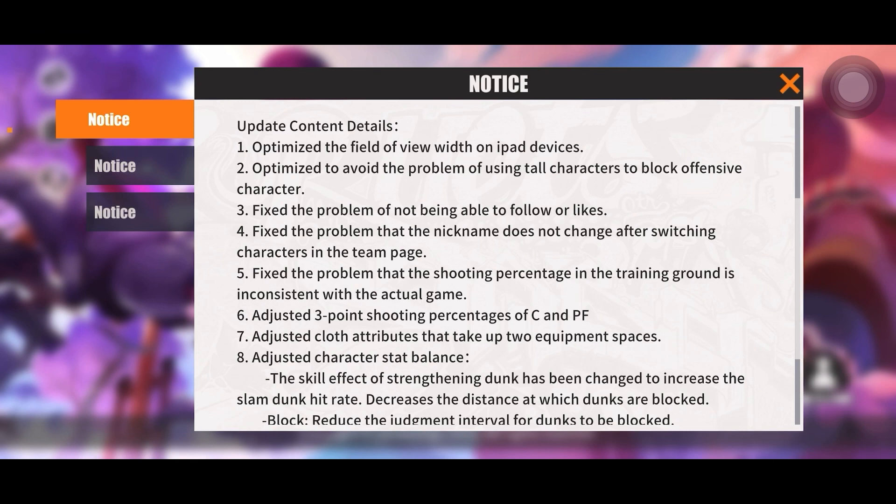Number two: optimize to avoid the problem of using tall characters to block offensive characters. I'm assuming that means it's going to be a little bit more difficult for taller players to block shorter ones — characters like Nana going against people like Martin are probably going to be harder to block.